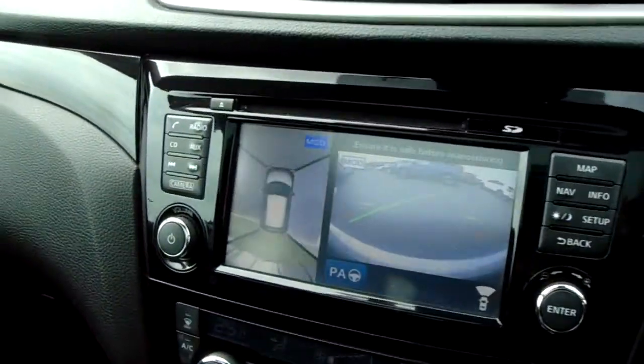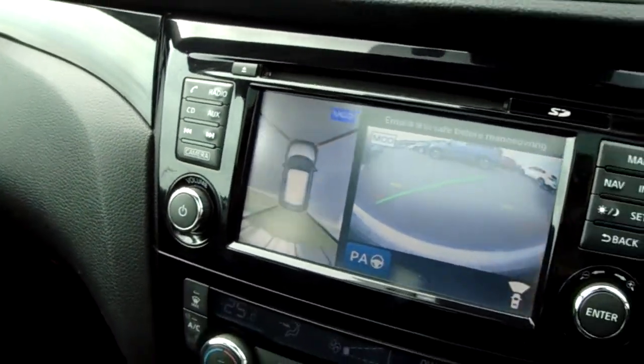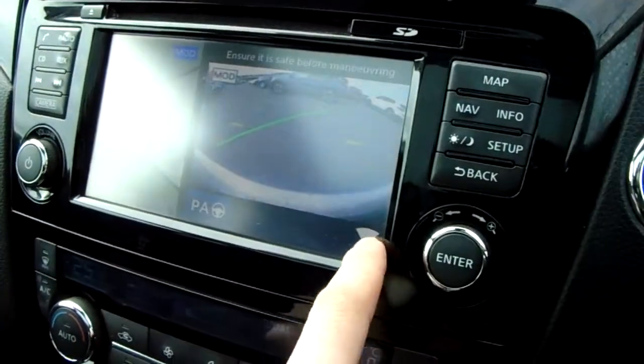You can open the camera up from here and you can see how the cameras make up an above view, which makes parking extra easy. You've also got the camera for the front and rear as well.